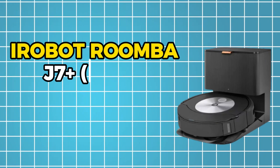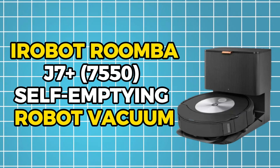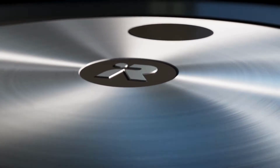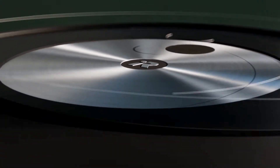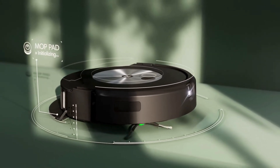Number 4: iRobot Roomba J7 Plus 7550 Self-Emptying Robot Vacuum. The Roomba J7 Plus holds a special place as one of our favorite robot vacuums for household cleaning tasks, be it on carpets, tiles, or rugs.